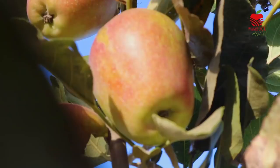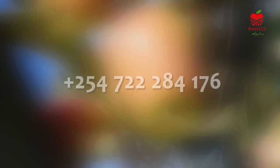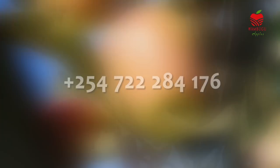Thank you for taking this journey with me. If you need to grow Wambugo apples in your farm, kindly call +254-722-284-176. You can never go wrong with Wambugo apple.